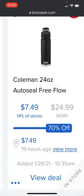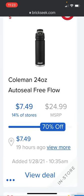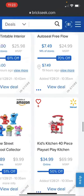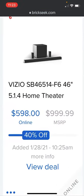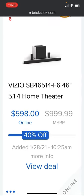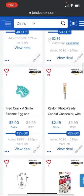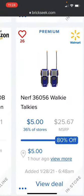At Target, the Coleman 24-ounce auto-seal free flow thermos is going for $7.49 from the $24.99 price — in 14% of stores, listed 19 hours ago. At Amazon there's a Vizio 5.1.4 home theater sound system going for $598 versus the $999.99 price, added two days ago — I'll include that link in the description.